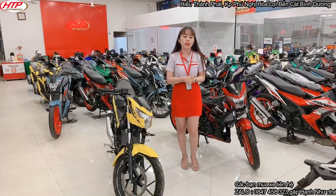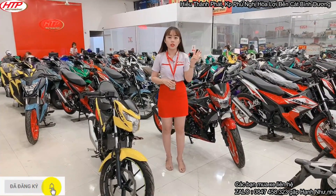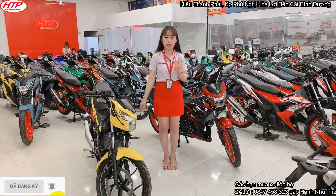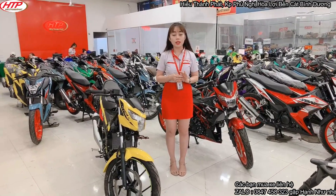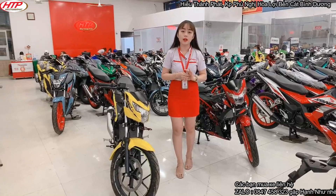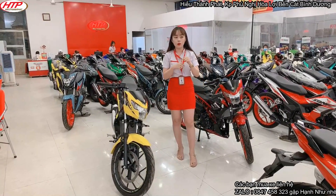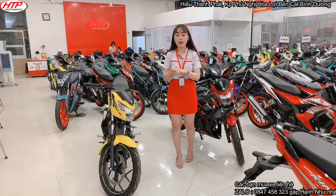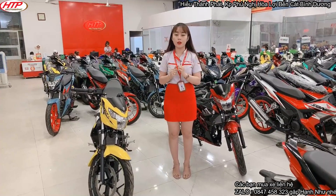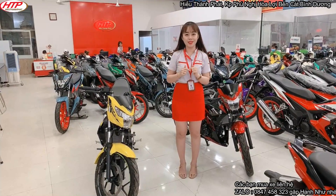Về phần lãi suất, ở đây Như có 4 ngân hàng hỗ trợ: ngân hàng HD Sanh, FE Credit, Home Credit và ngân hàng quân đội MB. Mỗi ngân hàng đều có các gói lãi suất khác nhau. Nên phần này các bạn vui lòng đến trực tiếp cửa hàng để nhân viên ngân hàng có thể tư vấn gói lãi suất hợp lý nhất cho các bạn.